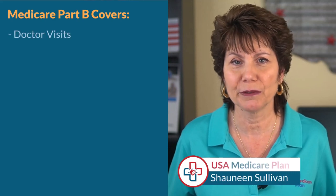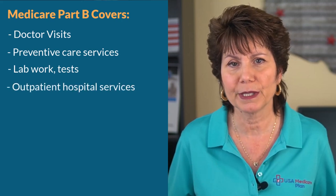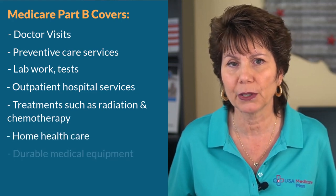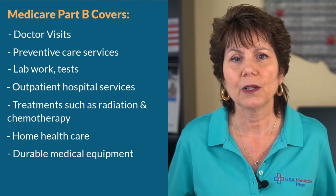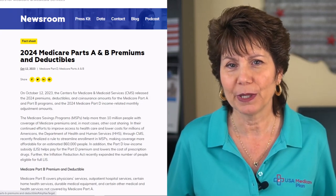Medicare Part B covers medical services such as doctor visits, preventive care, lab work and tests, outpatient hospital services and procedures such as surgeries and treatments, home health care, durable medical equipment like wheelchairs and assistive devices, and also medications that would not be covered under Part D of Medicare.